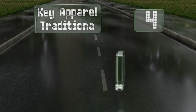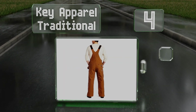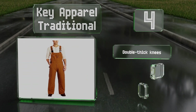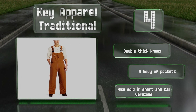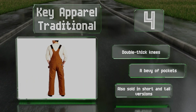At number 4, boasting commercial grade fire resistance thanks in part to a durable canvas shell, the Key Apparel Traditional can withstand arc flashes at a rate of 42 calories per square centimeter, which is just enough to qualify for a category 4 hazard protection rating. These are equipped with double-thick knees and a bevy of pockets. They're also sold in short and tall versions.